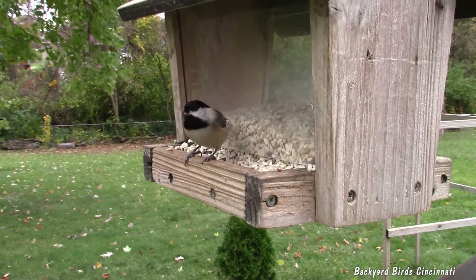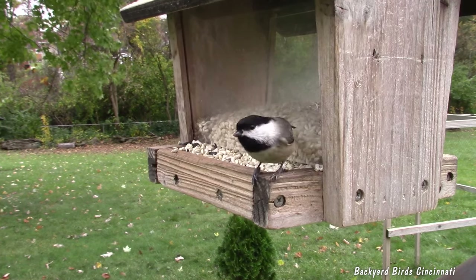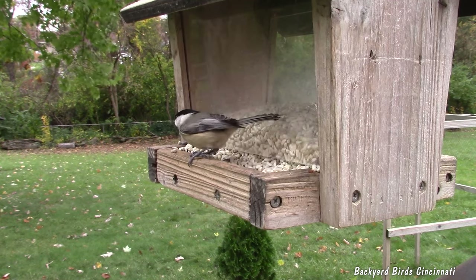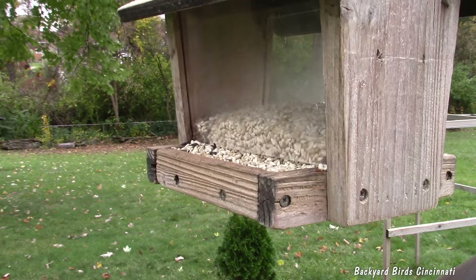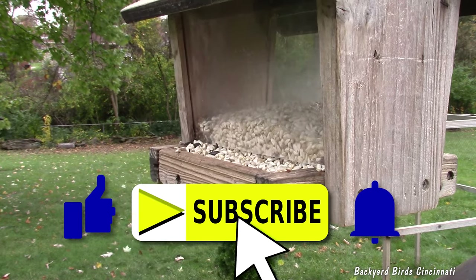That does it for today's video. Let me know in the comments below if you found other bird feeding mistakes to avoid. Here's that other video detailing how to deter stinging visitors at feeders. Make sure you don't miss out on future videos by hitting that subscribe button.